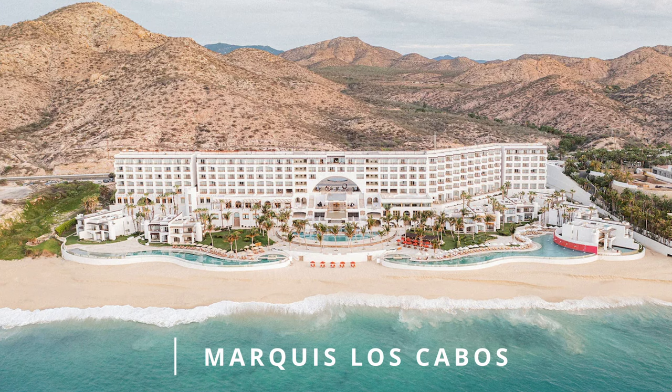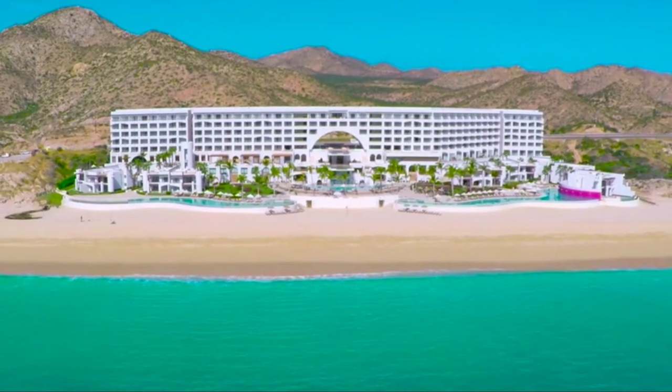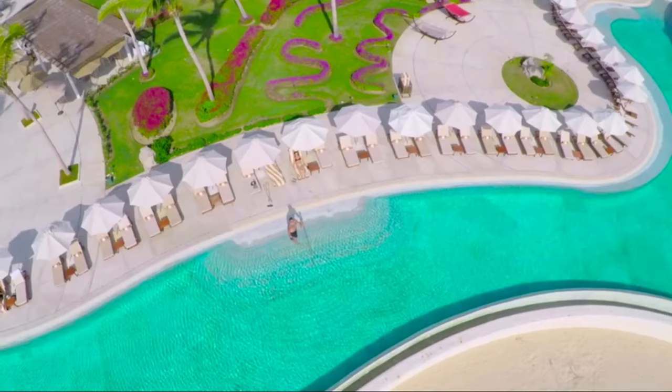Next is Marquis Los Cabos. This is my top choice for a relaxing vacation in Cabo. There's no timeshare setup here, so you won't be bombarded with sales pitches — and honestly, this is a really nice perk because there aren't many hotels like this in Cabo. Marquis is also a smaller resort compared to others on this list, which makes it feel a little less crowded, and you also shouldn't have an issue getting a lounger by the pool.